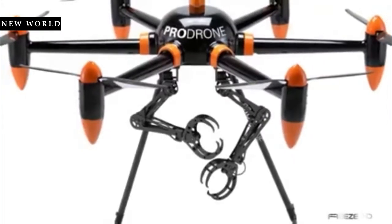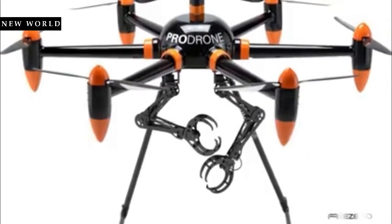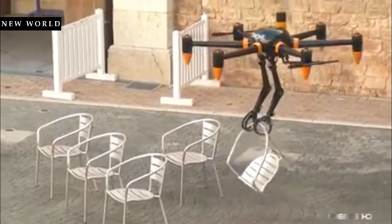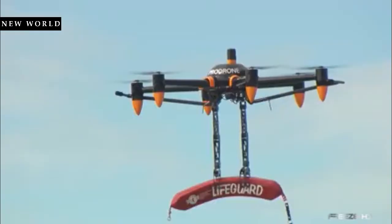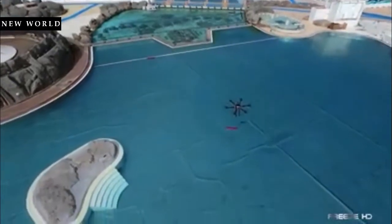Added to an existing PD-6B-AW drone, these five-axis arms provide an incredible amount of versatility. Because it's able to carry up to 22 pounds for 30 minutes, the developers envision a wide range of uses for this groundbreaking creation. These include carrying cargo, retrieving hazardous materials, cutting cables, and much more.